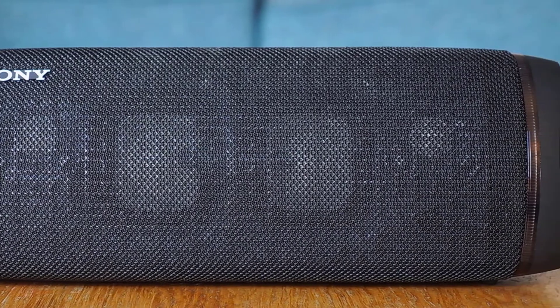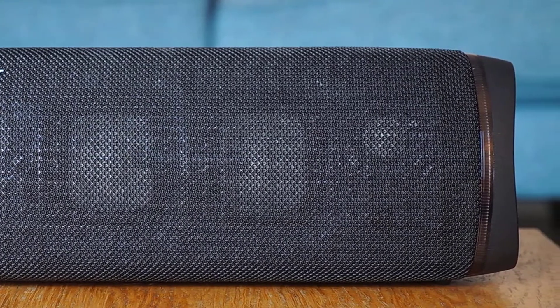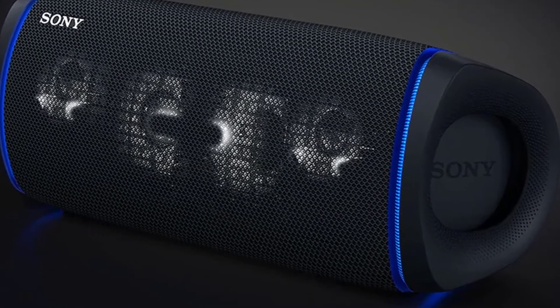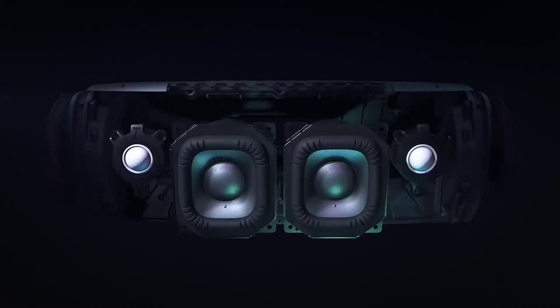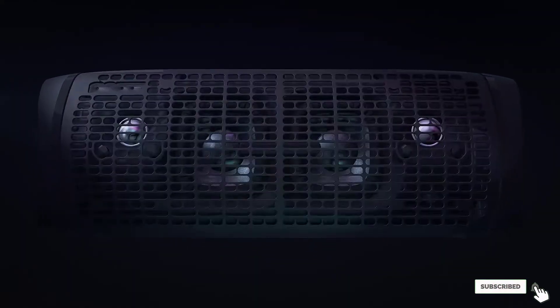Additionally, it has party connect and stereo pairing mode that enhances the sound quality while connecting multiple speakers. The NFC feature makes a successful connection with hundreds of speakers and helps in establishing a reliable multi-room setup.